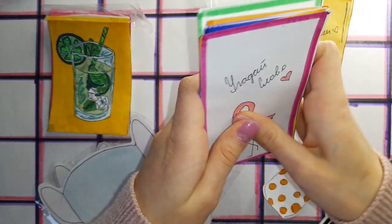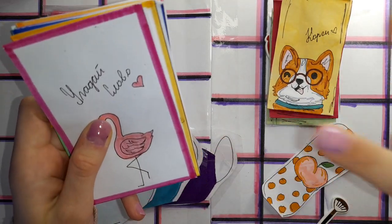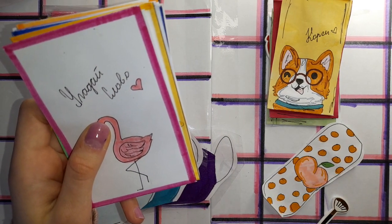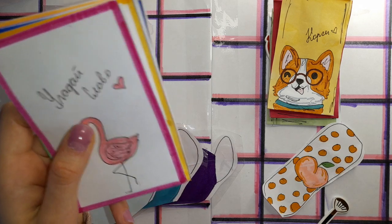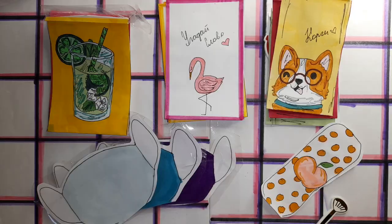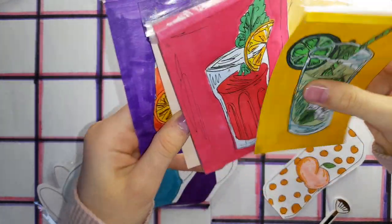Вот такие красивые пакетики. Я уже делала такую коллекцию два раза — в первом каталоге и во втором, который мы сейчас ведём. А вот это уже третья коллекция «Угадай слово». Давайте начнём выбирать пакетики из нашей прошлой новинки.